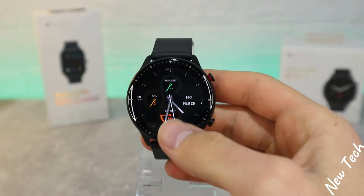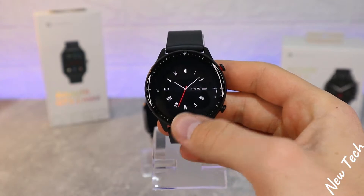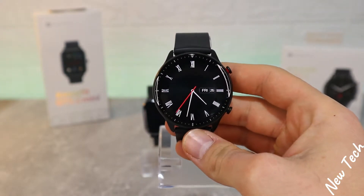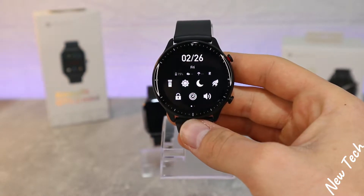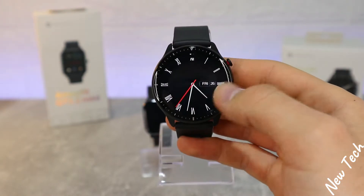Now it's time for the GTR2. As you can see, rounded display, very bright, and the AMOLED in this watch is unbelievable. We have watch faces — same as in the GTS2 Mini — press and hold, and the taskbar is full of options like time, date, battery percentage, and weather.